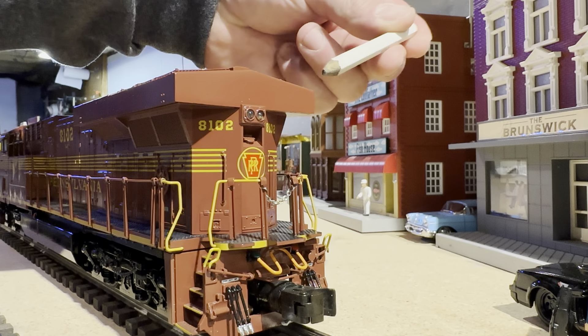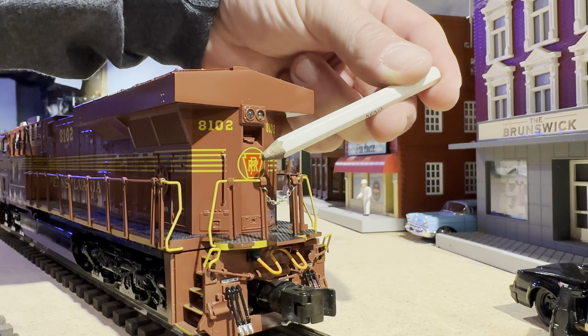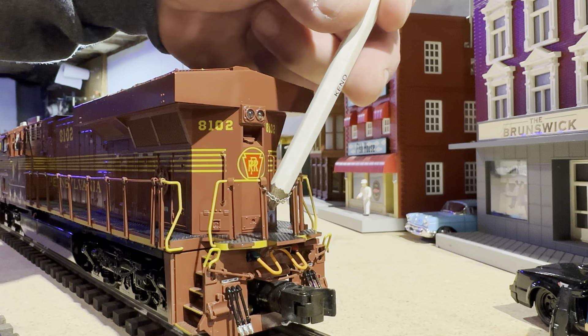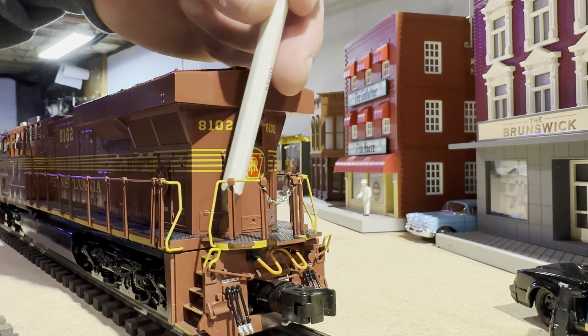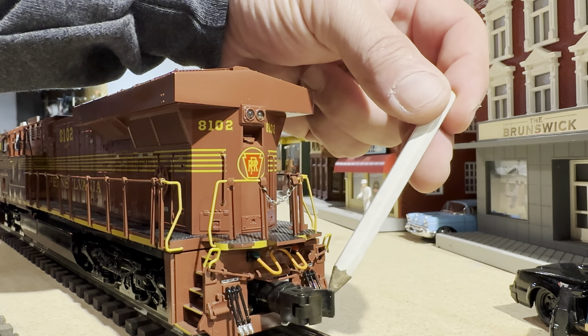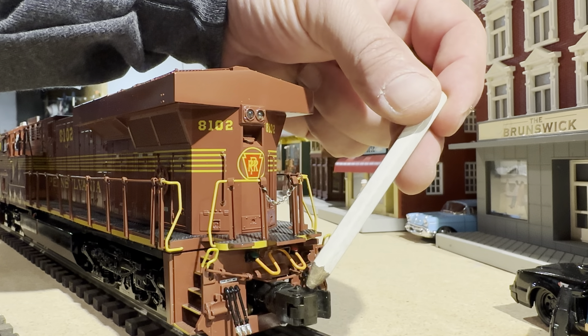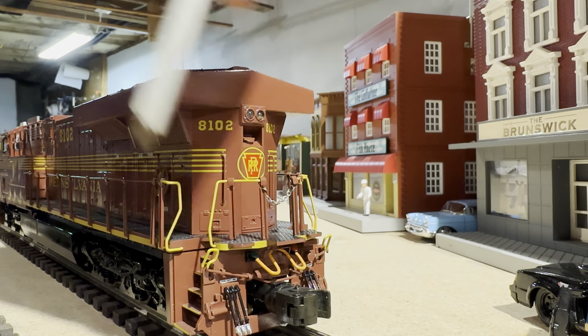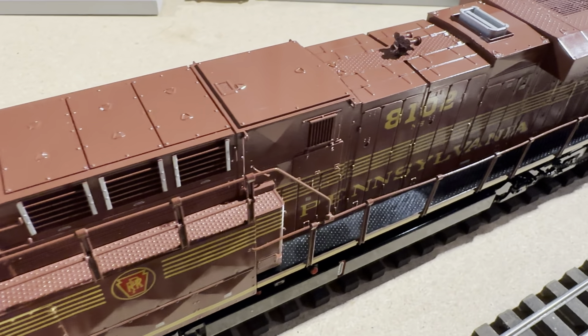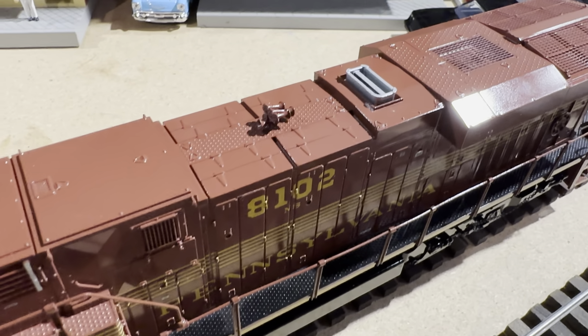Heading to the back of the locomotive, you're going to see it's got an awesome operating headlight. The Pennsy sign looks great, the pinstripe does wrap around, and it's got a safety chain. The walkways do have safety tread, a kinematic pilot in the back, MU hoses, and a couple of cut bars. On top of the locomotive you've got AC units, a nice horn, and the smokestack is painted silver.